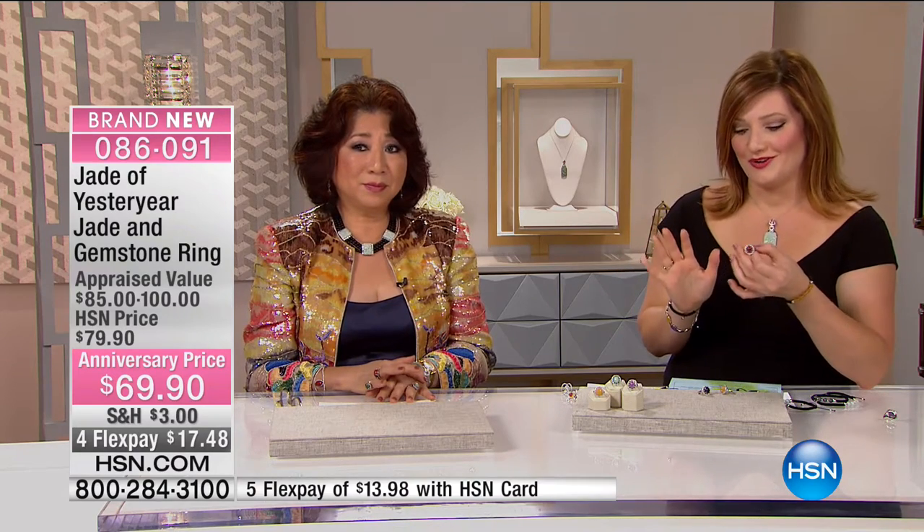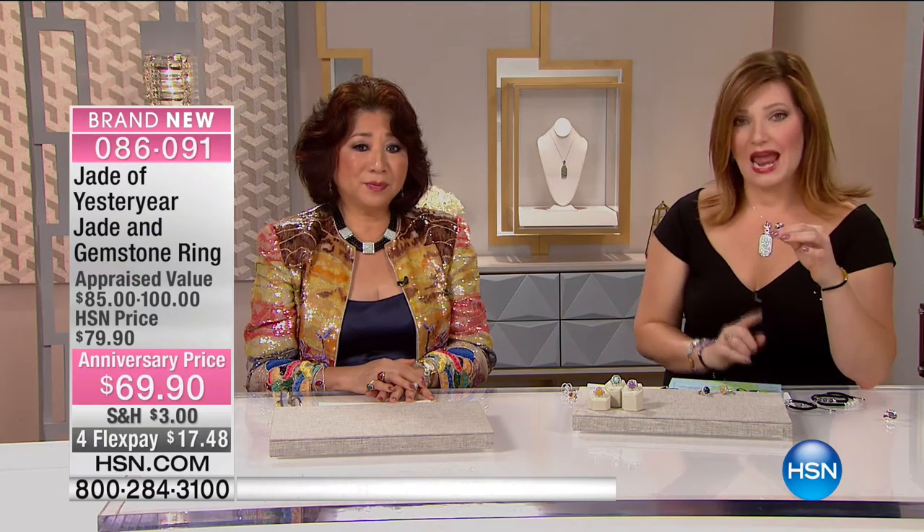For that price, to get that size of jade and genuine gemstones combined with your CZs — the combination is breathtakingly beautiful. Yellow, charcoal, red, lavender, and green jadeite — $69.90.